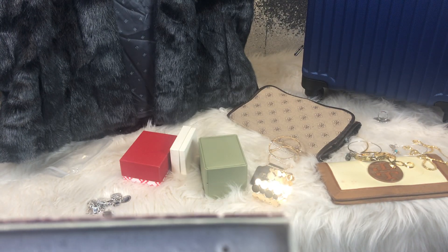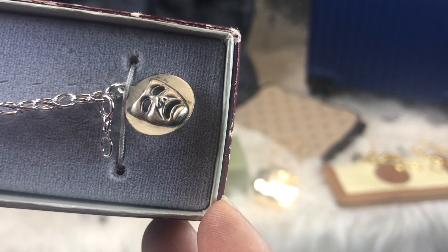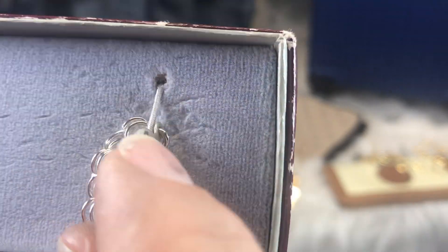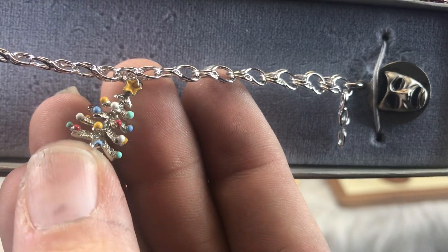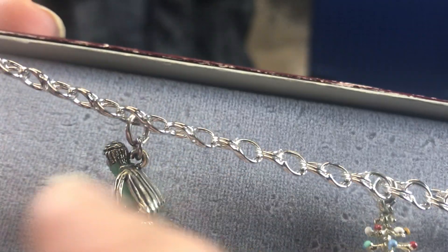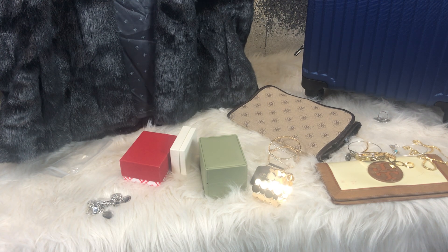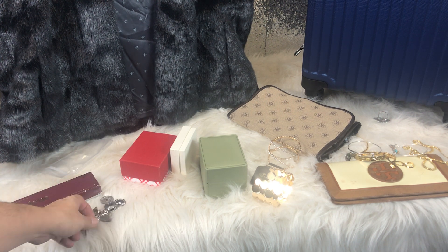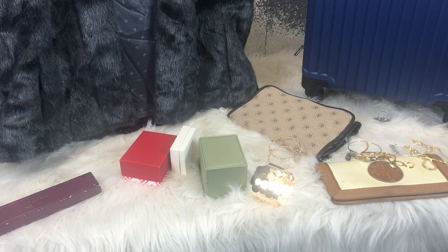The second charm bracelet doesn't have quite as many charms, but it has a drama charm, a Christmas tree charm — which is amazing — a little Buddha-looking guy with jade in the middle, and a cross. I'm going to take the charms I want off one of them, put them on the other, and sell the rest. They're beautiful and such a piece of history.